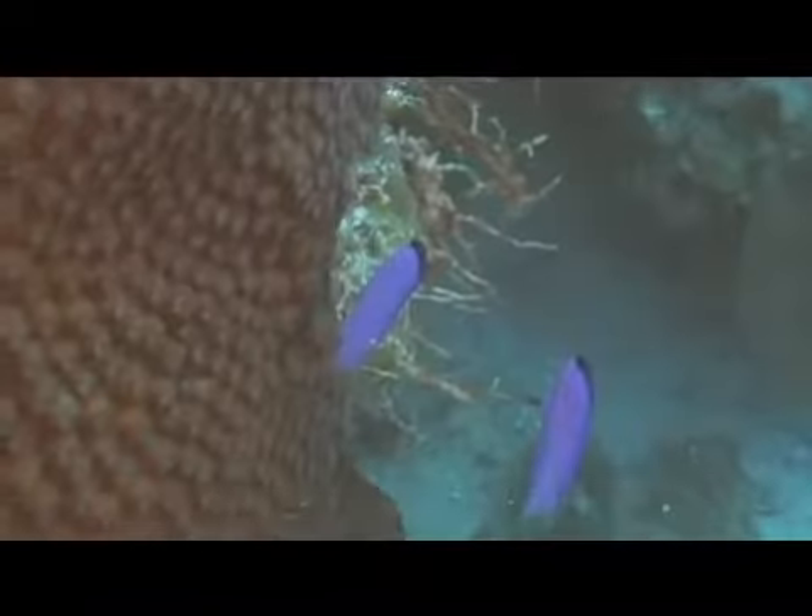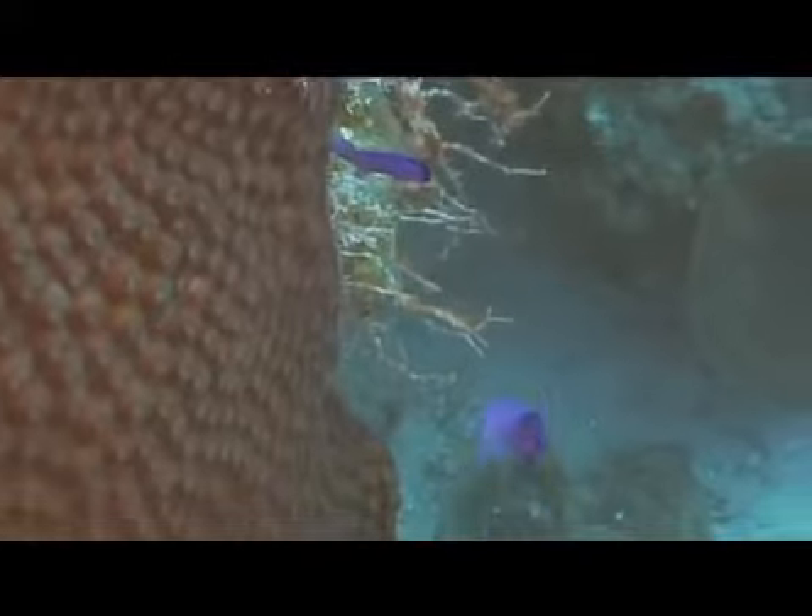Although solitary animals, they are often found in close proximity to one another. Black cap basslets are a small fish, generally two to three and a half inches in length, with a maximum size of four inches.